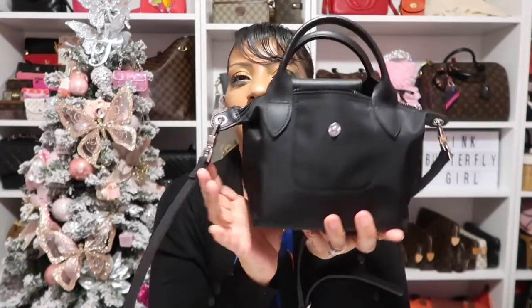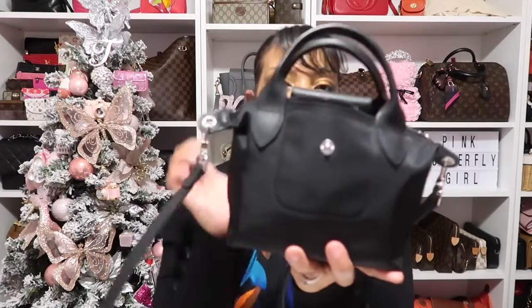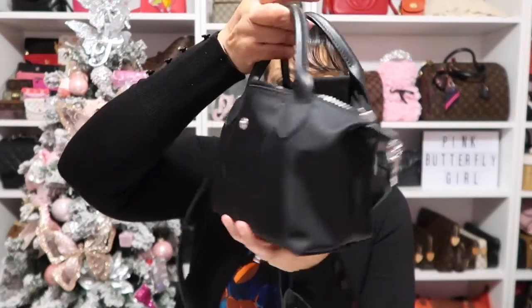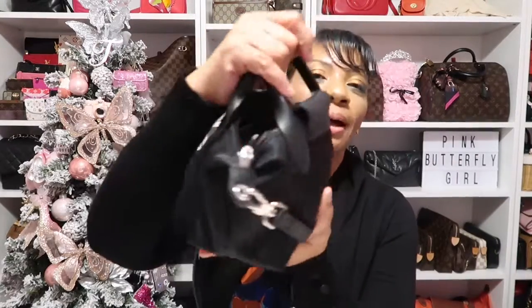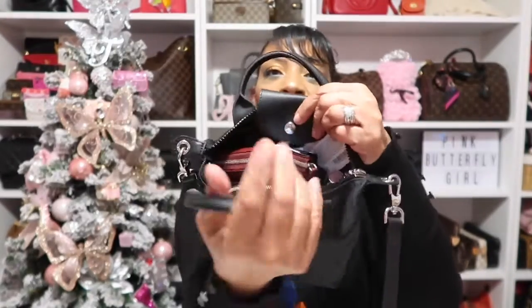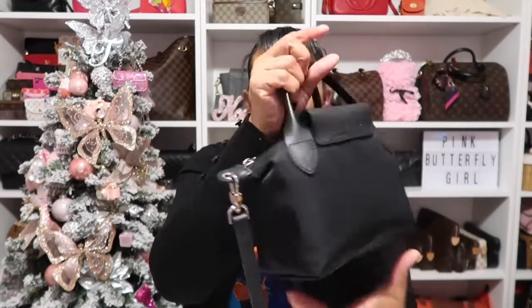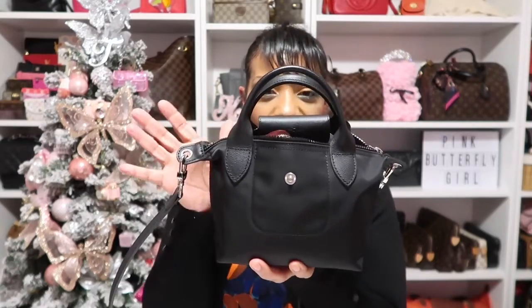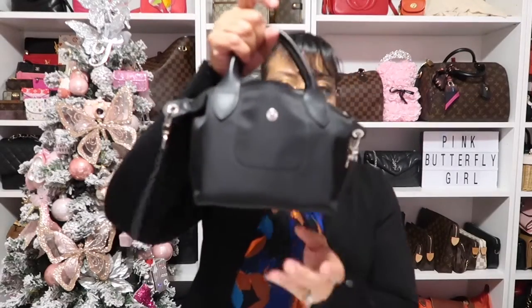As for the bag I'm rocking today, this is my Longchamp Extra Small Le Pliage Tote. I have two of these in this style — this black one and a burgundy one they call Grape. This thing can pack a punch; look at all the stuff in there. It's a bit messy since I've been using it since Black Friday, but this is my runaround bag.